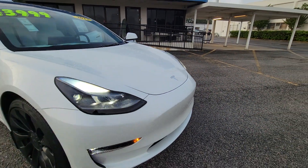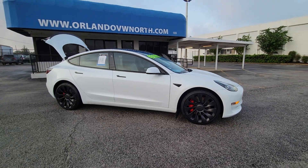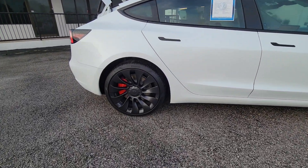Go home happy with the 2023 Tesla Model 3. With less than 10,000 miles on the odometer, this vehicle provides excellent value.